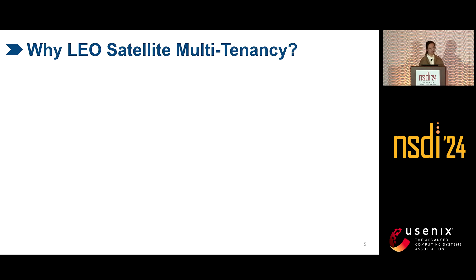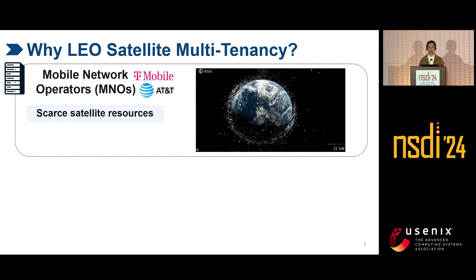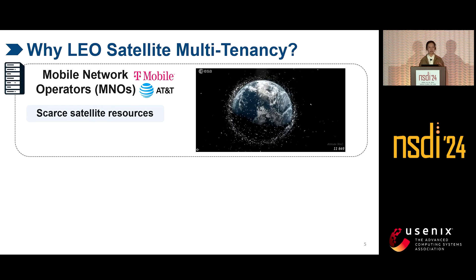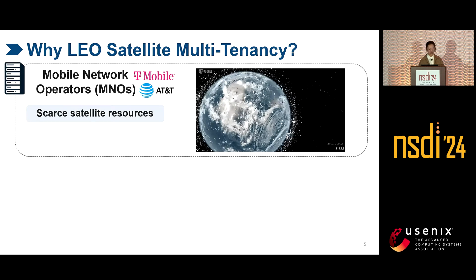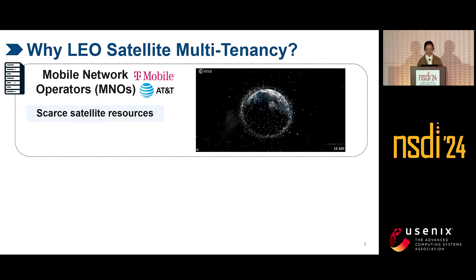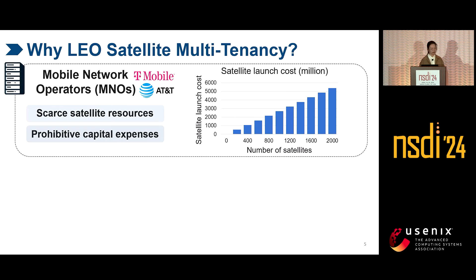For MNOs, satellites are a scarce resource — especially LEO space is very crowded with thousands of satellites and orbital debris. There are no sufficient orbital slots for each MNO to construct its own constellation. This situation leads to more stringent and time-consuming orbital allocation by ITU and FCC, so MNOs cannot quickly expand their business everywhere. Additionally, deploying a direct-to-cell constellation is capital-intensive, so MNOs prefer to rent satellites from SNOs.